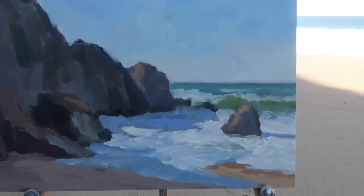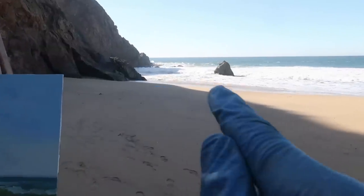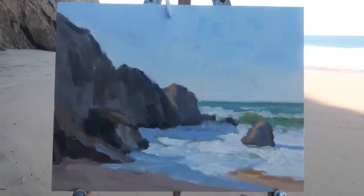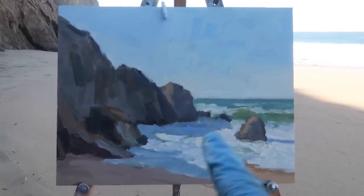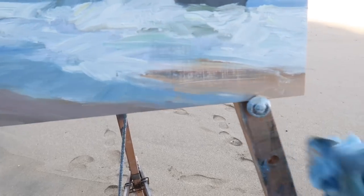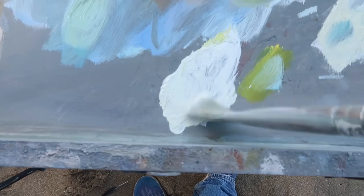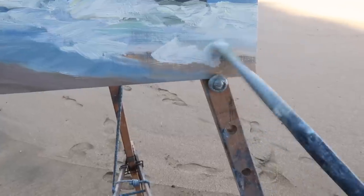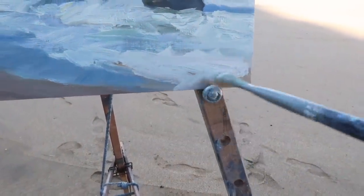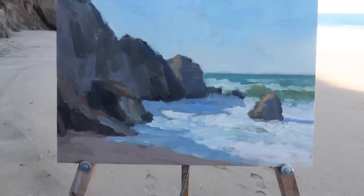Compositionally I'm having a problem with this right here — there's a bit of lit-up sand that I just don't think works for the composition. It'd be nicer to have just a simple light shape here, so I'll just wipe that out. Using some titanium white with cadmium yellow lemon for my brightest whites. I think that's better — that was just too distracting.